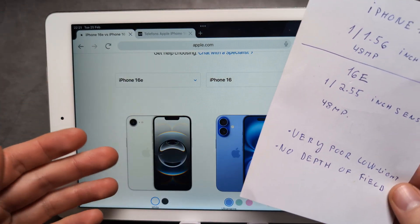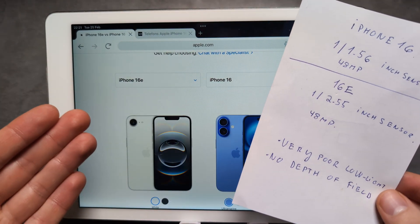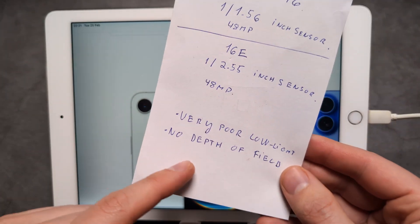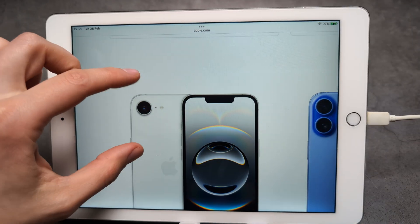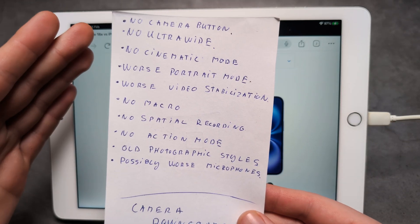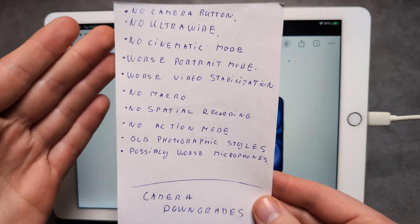The low light performance won't be really good on the iPhone 16e, and there will be very little depth of field. We also have a bunch more camera downgrades when we compare it to the iPhone 16.